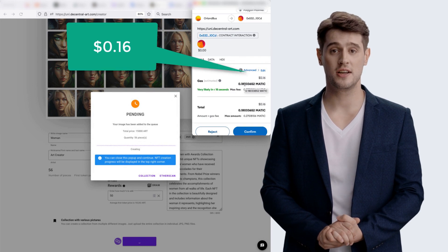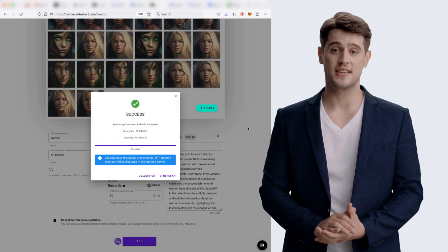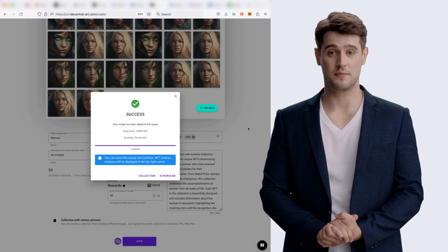As I mentioned earlier, you can create collections even with 1,000 NFTs and the cost of the mint will be similar.